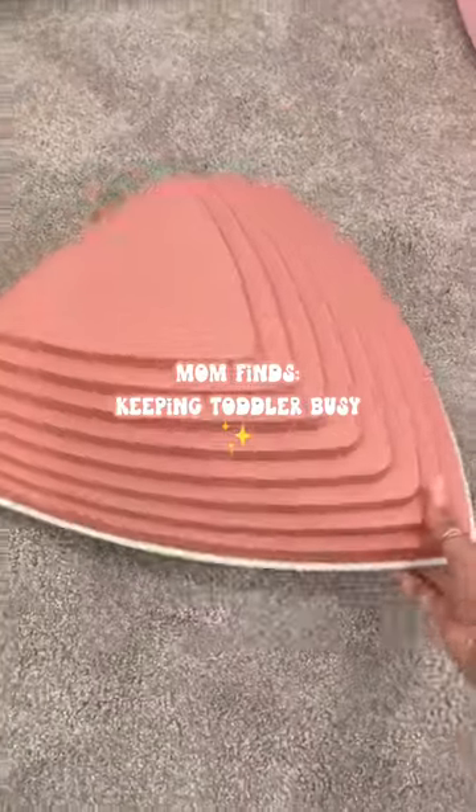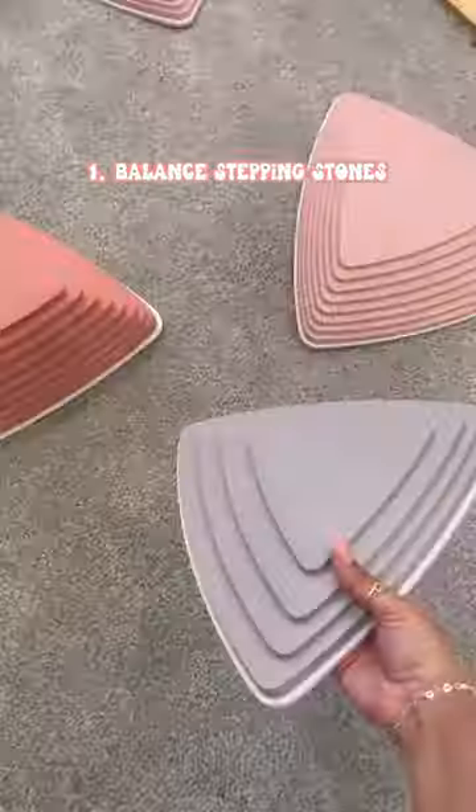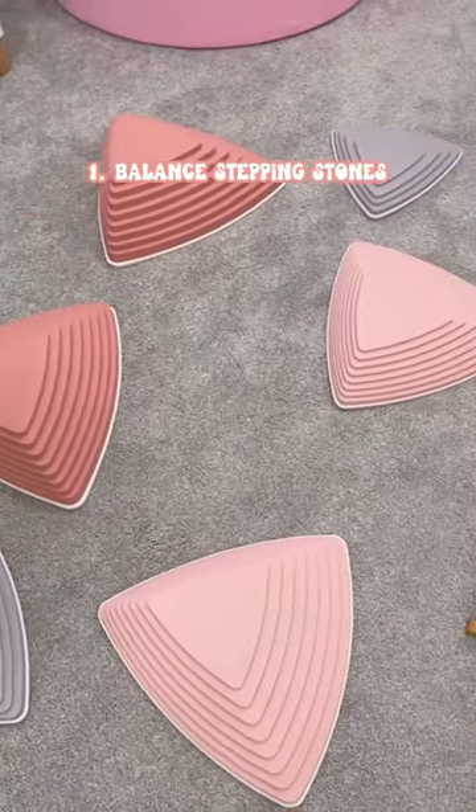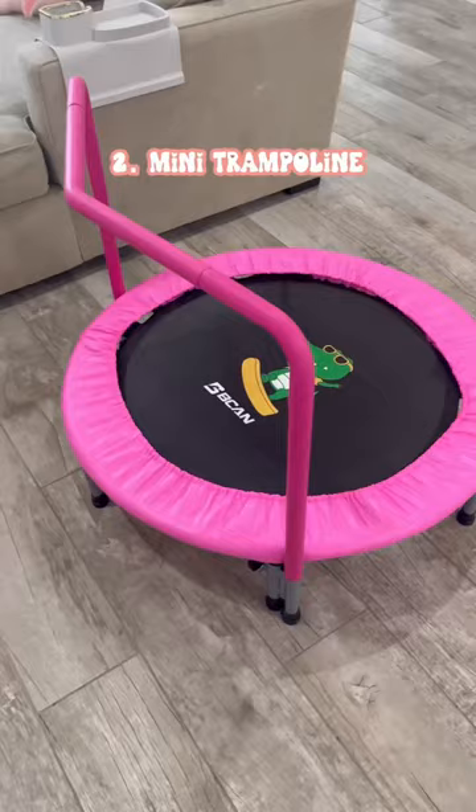Here are three finds to keep your toddler busy. These balance stepping stones are really nice because they promote balance and coordination and imagination, because there's so many games you could play. These are also stackable for easy storage.